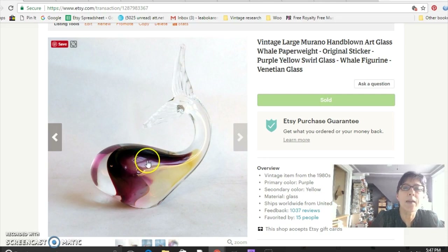This is another paperweight — this one is a whale. It still had the Murano glass sticker on it, which is a big selling point that helps a lot. I paid $7.50 for that at the flea market and sold it for $34.